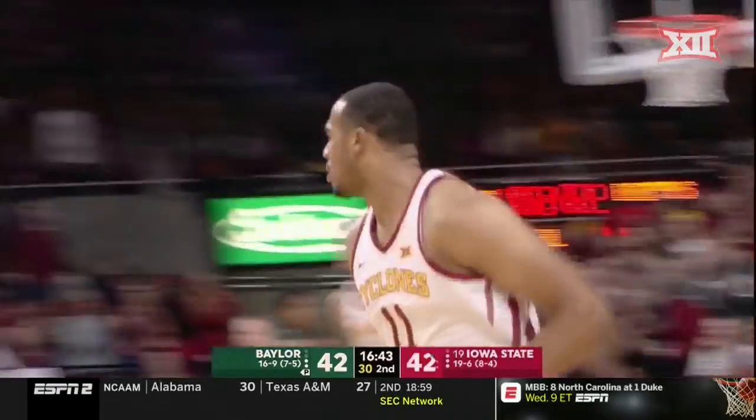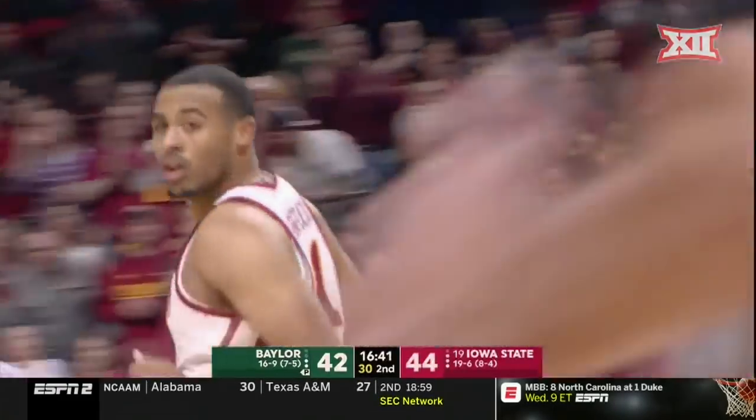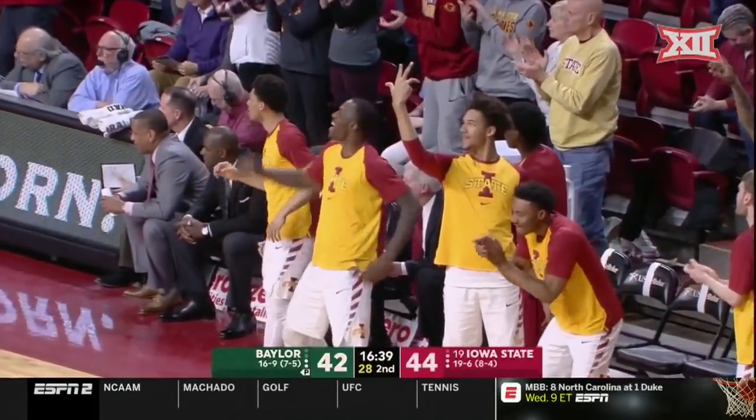Tucker spins it — wow. Degree of difficulty on that one, but we should give him more than two points.